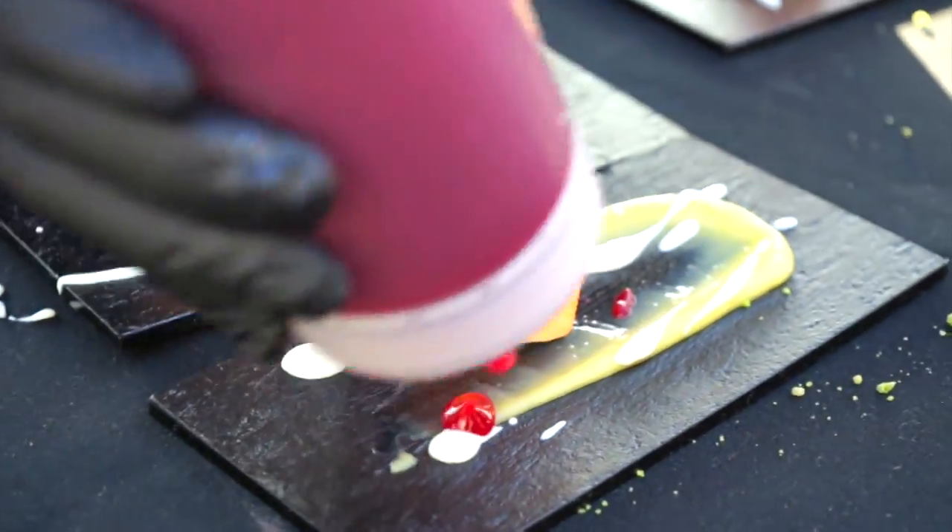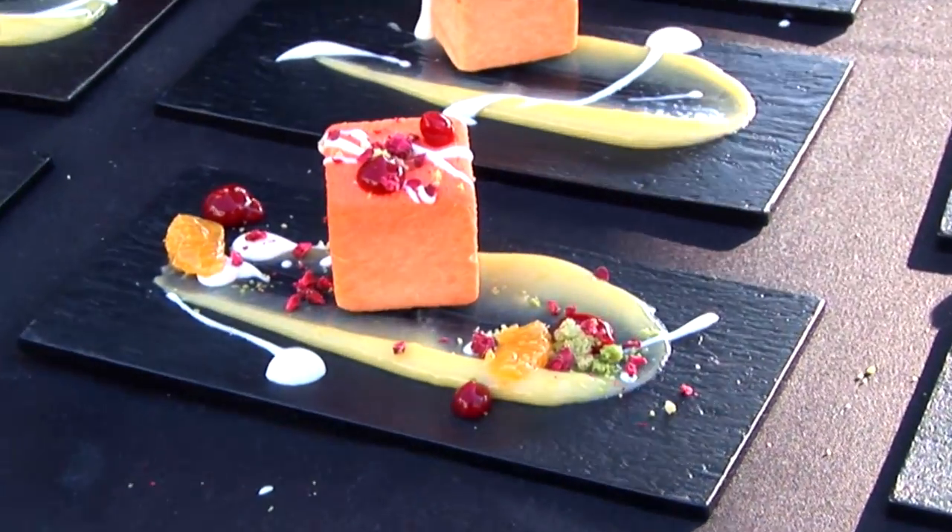This is the creamsicle. It has a mandarin orange curd, a raspberry yuzu gel, a white chocolate sauce, a pistachio matcha crumble, and a little bit of freeze-dried raspberries.